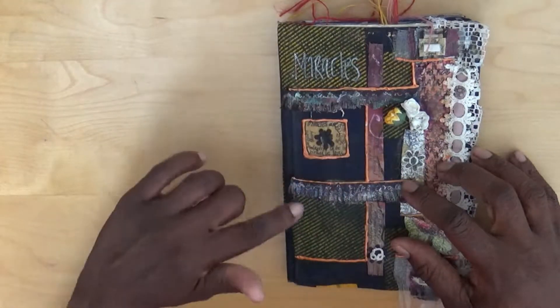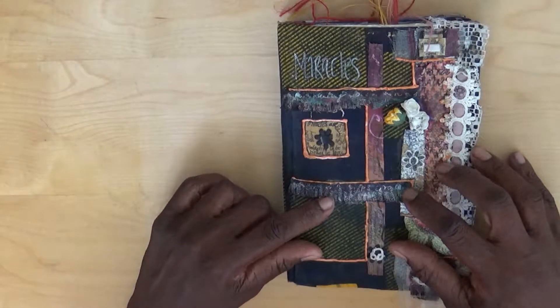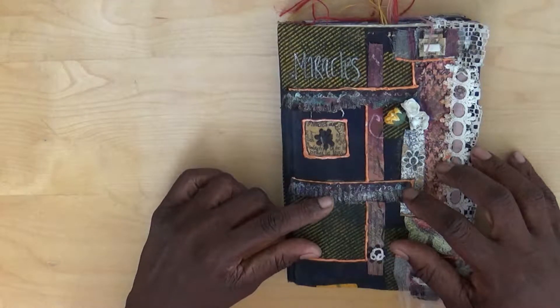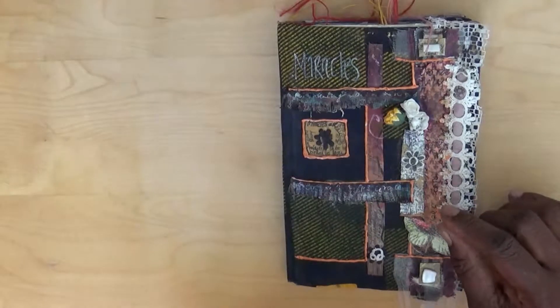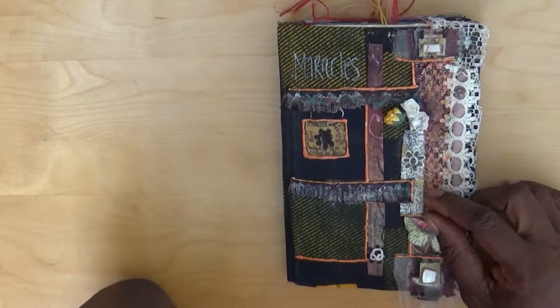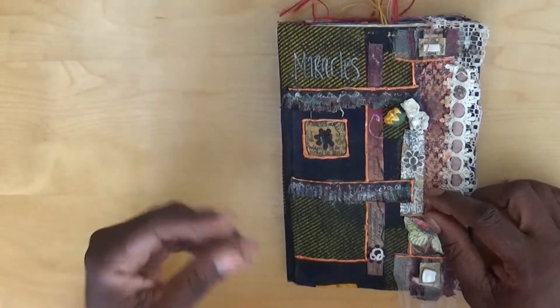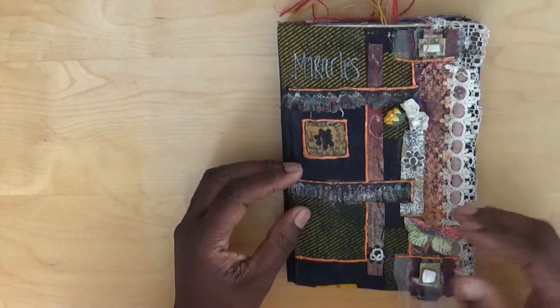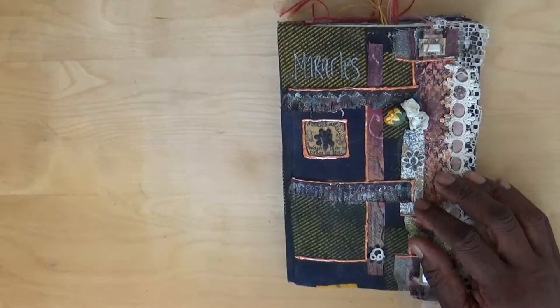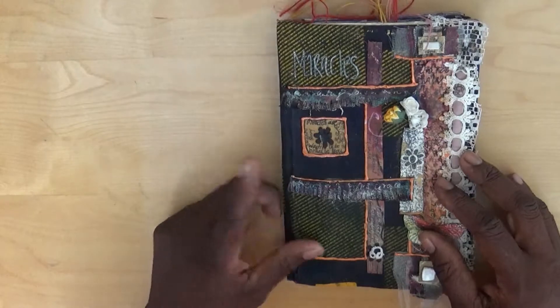These are from my son's old school uniform - the trousers that we used to buy from a local supermarket. It was black cotton. When you gessoed it, it actually was a really great surface to work on. I will show you some other journals in the course of this series - the 31 journals - that I've done that on.